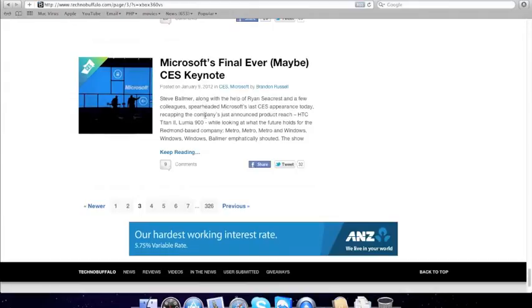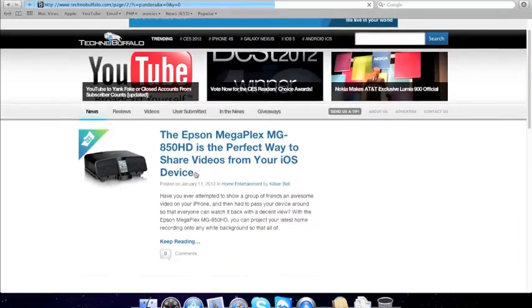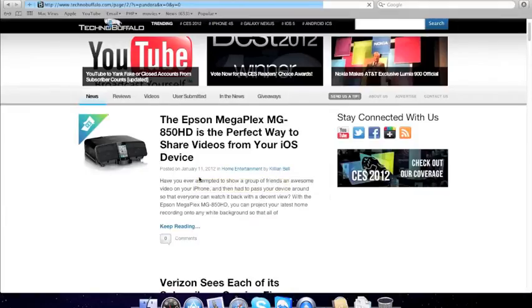Microsoft's last CES maybe. This is a dock for the iPhone.